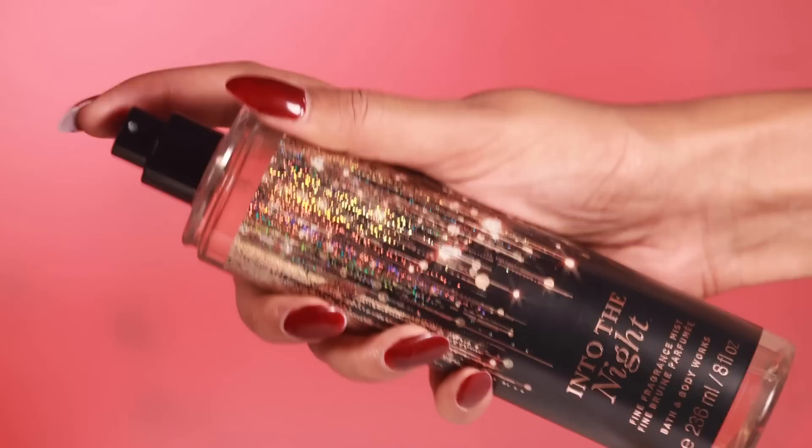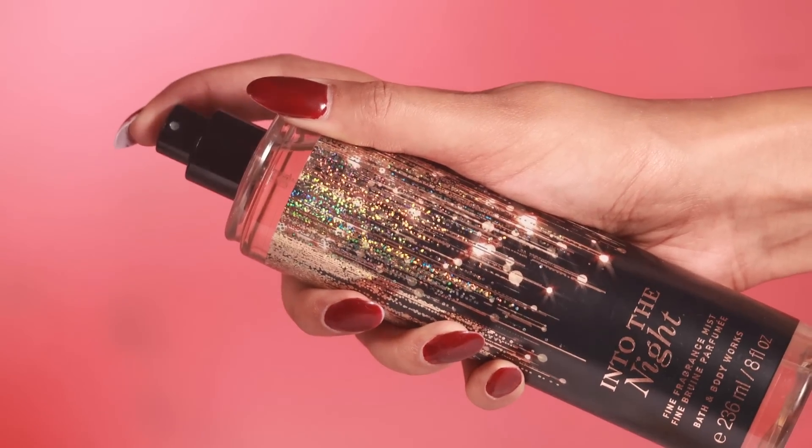Next is a refill — I recently got the Bath and Body Works Into The Night Fine Fragrance Mist. I got it at a discount for just 800 rupees. It's an amazing fragrance — you spritz it on the body and it stays for a good three to four hours. The retaining power isn't very long, but it gives you that luxury feel at an affordable price.